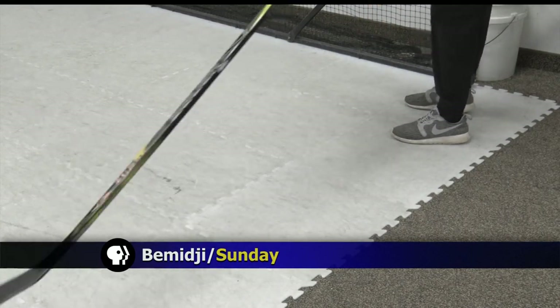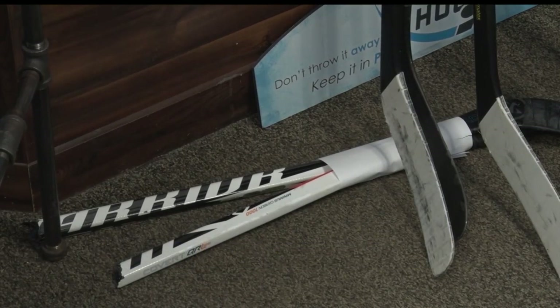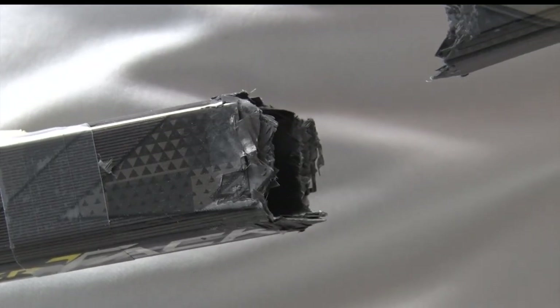A lot of hockey players would consider a broken hockey stick a done deal. But there's a business in Bemidji that's bringing those sticks back to life on the ice. Reporter Sherelle Moore has that story in this week's In Business Report. You may think when a hockey stick breaks, it's the end of the line — but thanks to Integral Hockey, a lot of sticks are being resurrected.